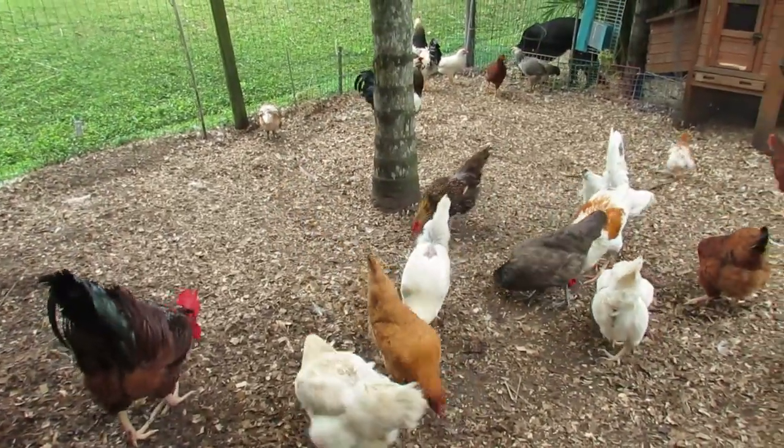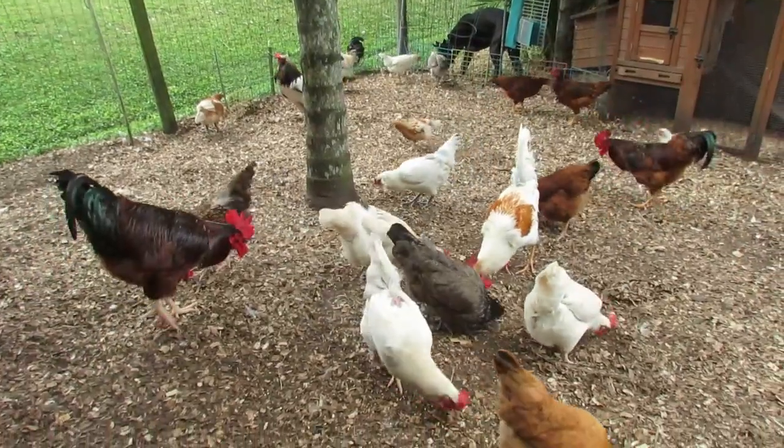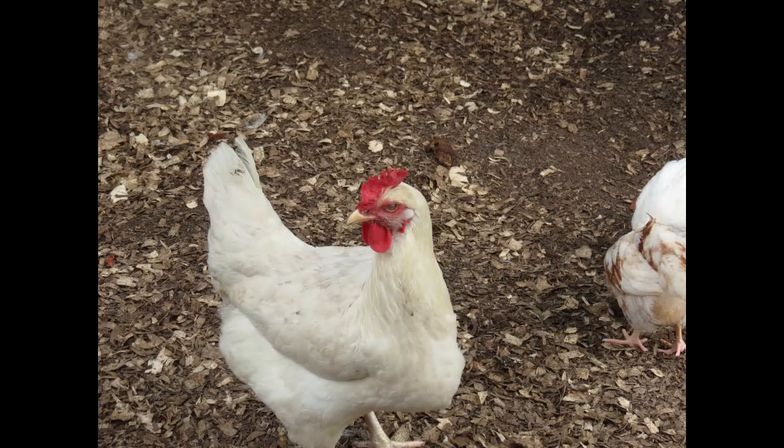Ultimately chickens have excellent daytime vision with keen color perception, wide field of view, and depth perception. However their nighttime vision is relatively limited compared to nocturnal animals, relying more on other senses such as hearing and touch to navigate in the dark.